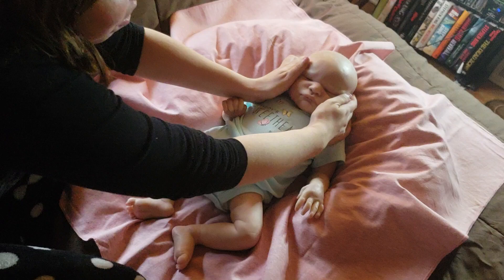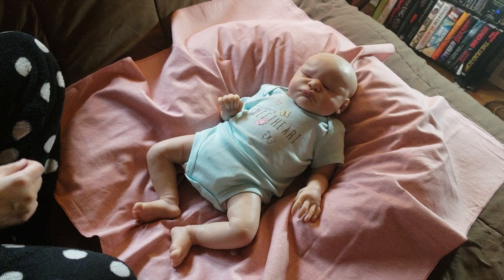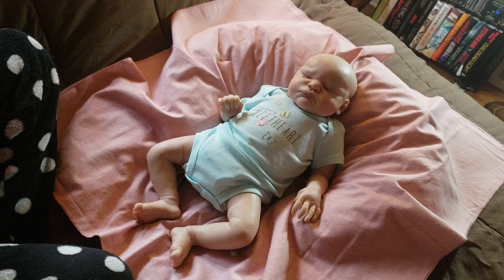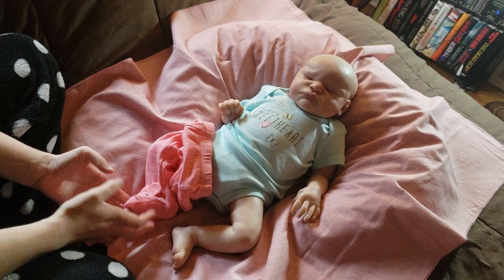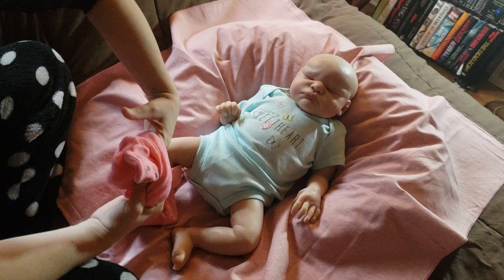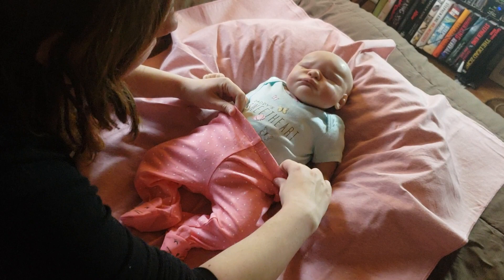Look at how sweet this new face is — I just want to pinch those cheeks. My Nikki babies shipped last Wednesday, but because of Thanksgiving there's been a little delay, which is okay. They are coming from Australia. All five of my babies are currently in New York. The Shay babies have made it through customs. I'm going to assume the Nikki babies have not, because they've been in New York for almost five days now and haven't moved, so I think it's just a customs thing.